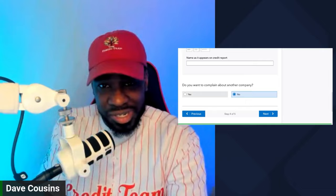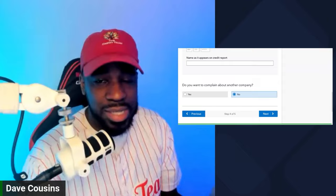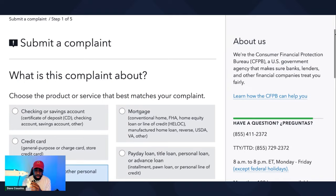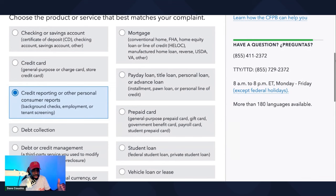I'm going to walk you through the process of what you need to do if your accounts came back verified. So if your accounts came back verified, you want to click on 'Credit Reporting,' scroll down, click on 'Credit Reporting' again, and click on 'Next.'